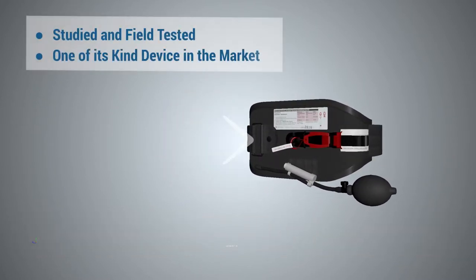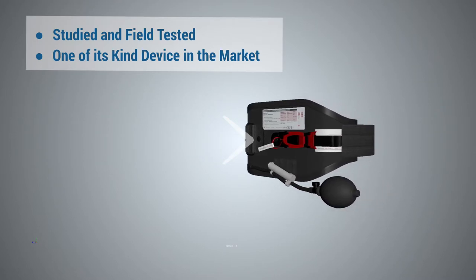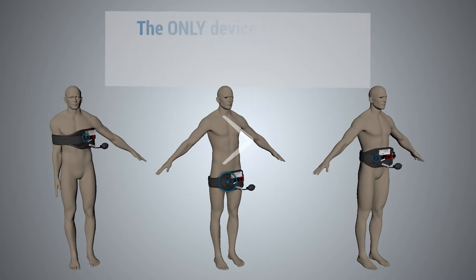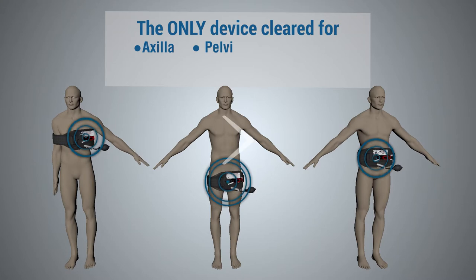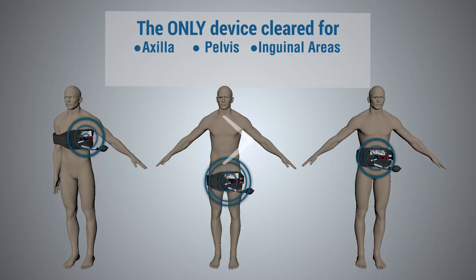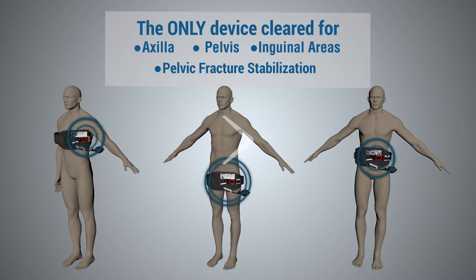The AAJTS is the most studied, field-tested, and proven device of its kind on the market, capable of providing stable and complete occlusion of blood flow to the axilla, pelvis, and inguinal areas, as well as stability for pelvic fractures and bleeding that may result from those injuries.